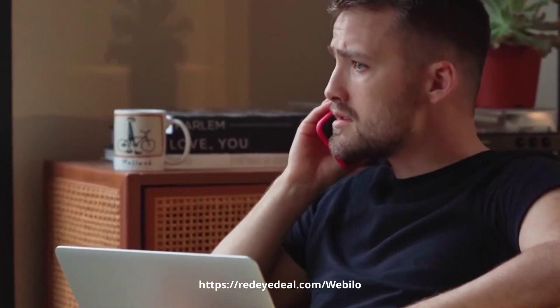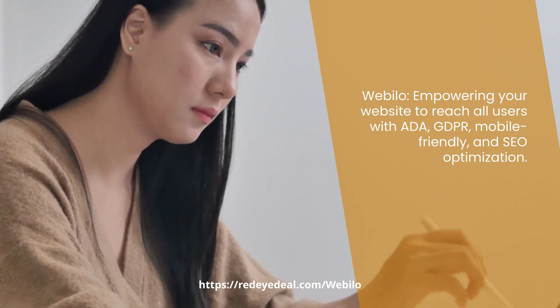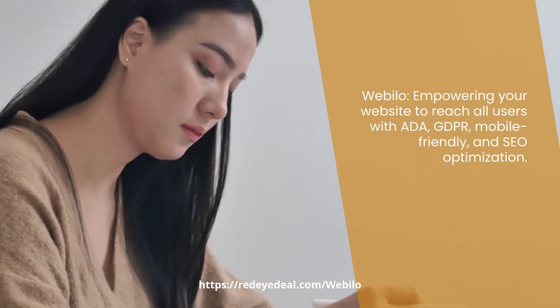Webelo ensures 100% optimization for ADA and GDPR laws, global devices, and SEO. Your website will be compliant and accessible to a wider audience.